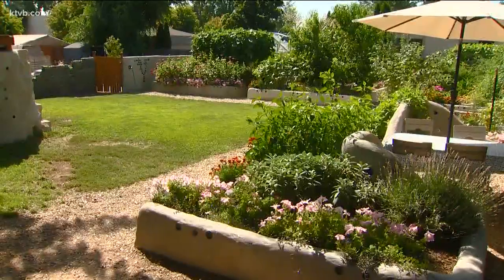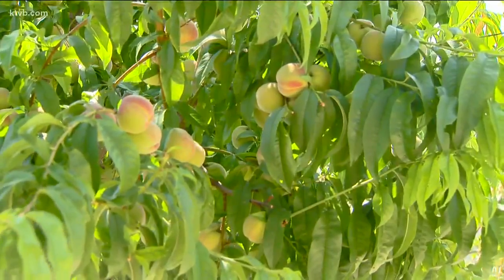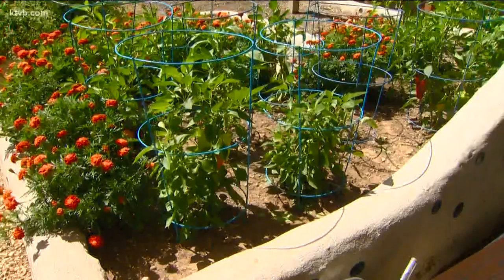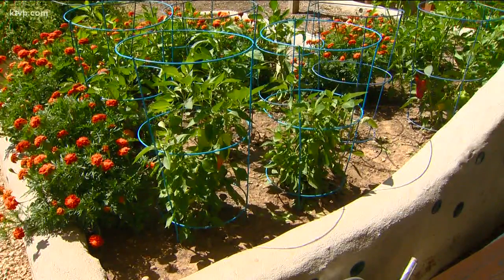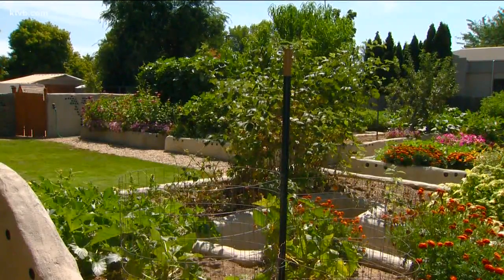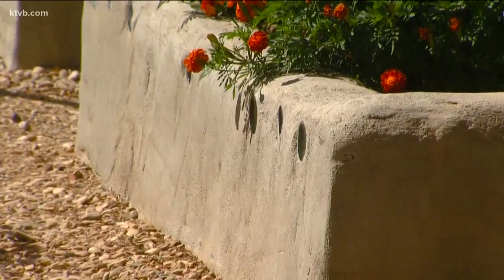Two years ago, we estimated that we grew 1,400 pounds worth of food for us to eat. And for Mike Craig and his wife Stephanie, that's a big savings for a family with seven children. But the extras — we've gotten really good at canning, freezing, all those kinds of things so it doesn't go to waste. But the Craigs don't live on a farm — they grow all of that food in their backyard garden right in the middle of town.